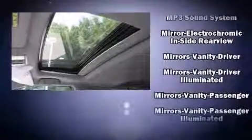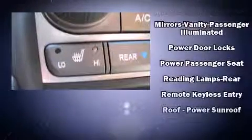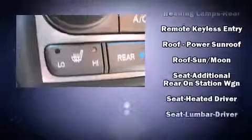Honda also prioritized safety and security with features such as anti-whiplash front head restraints, a security system, and four-wheel disc brakes with ABS.